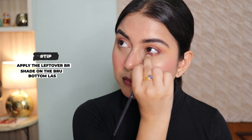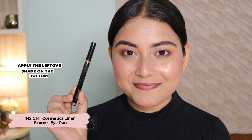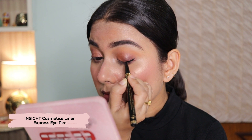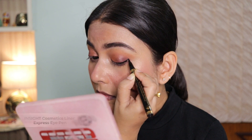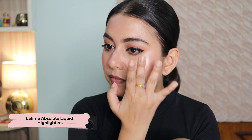Next I'm taking a beautiful shimmery shade and applying it all over my eyelid, and whatever brown eyeshadow was left in the brush I'll be applying it on my bottom lash line. Now taking the Insight Cosmetics sketch pen eyeliner, I'll be drawing a beautiful wing.